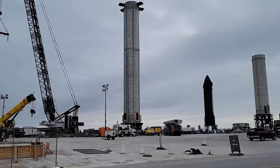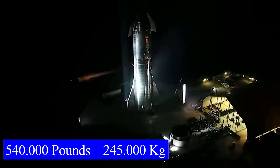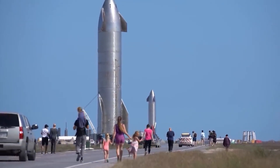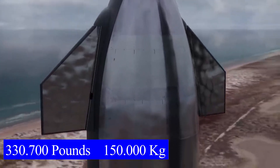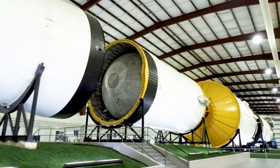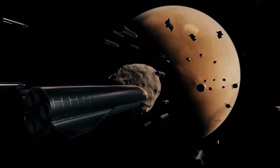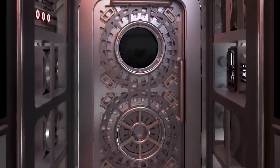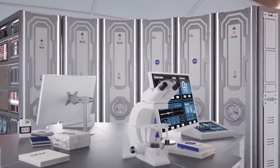Starship 1.0 can deliver up to 550,000 pounds of any cargo to orbit as an expendable rocket. On the other hand, it has a maximum payload capacity of just 150 tons if used as a fully reusable rocket. A gigantic ship is required to serve as a reusable colony wagon and space liner to transport passengers and cargo back and forth. However, considering the payload required to construct a self-sufficient city on Mars, Starship 1.0 is insufficient.